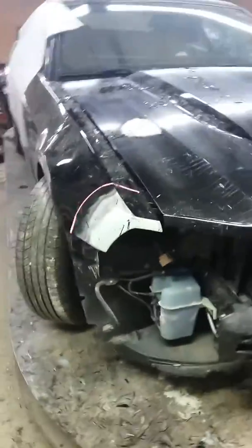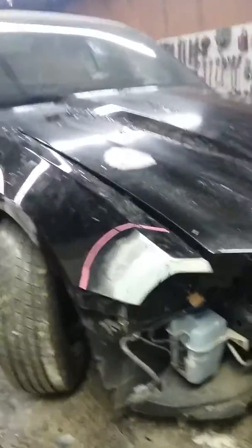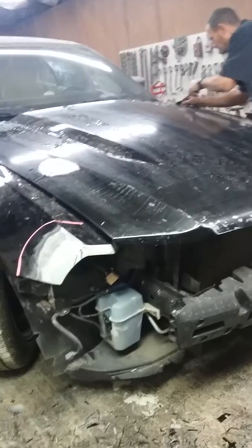It's about a 2014 Mustang that hit a little deer, got a small dent on the fender and a little dent on the hood. We can't do anything with the hood because it's been painted before.